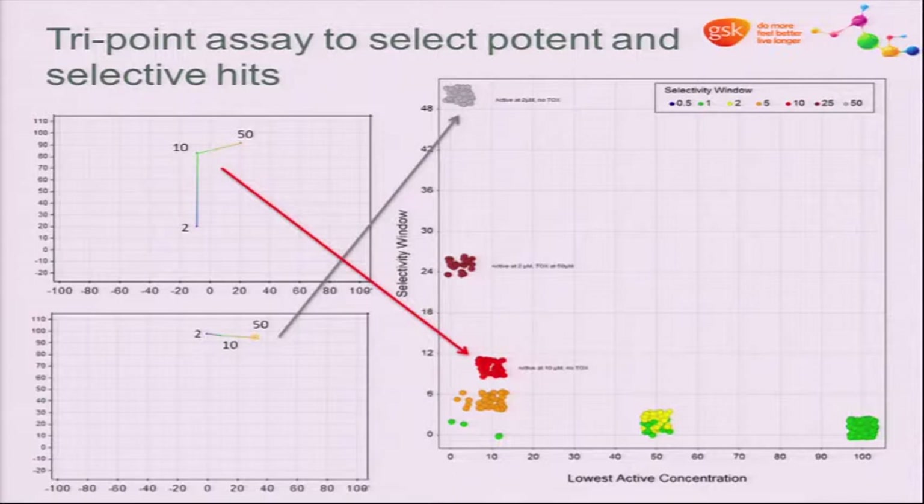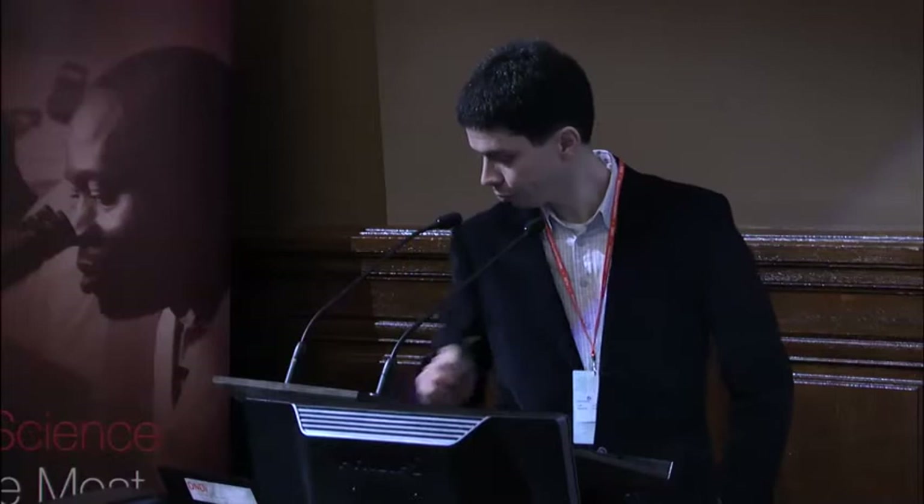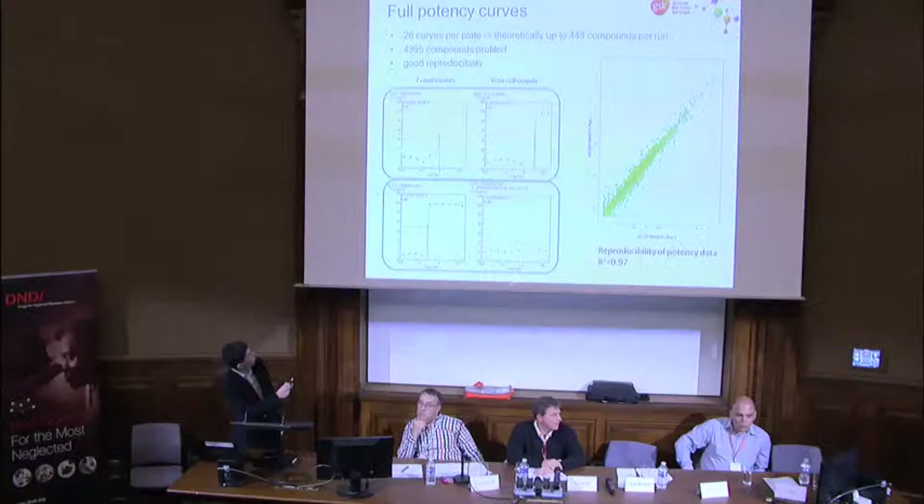Full potency means 10-point curves, which are more challenging in compound management—theoretical throughput is 448 compounds, and we currently have about 4,400 compounds going through this assay. Typical results show a potency curve for T. cruzi and a potency curve for the host cell, allowing us to assess selectivity. The assay is pretty robust, and replicate potencies show good reproducibility.